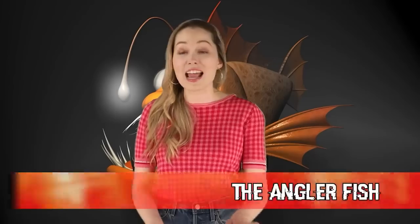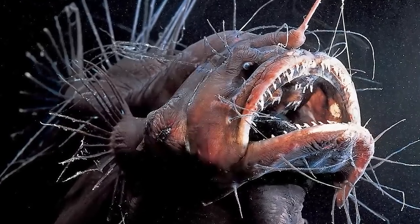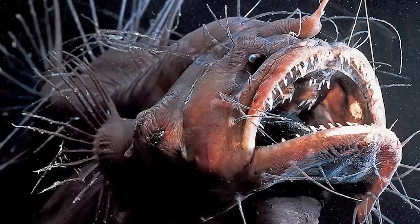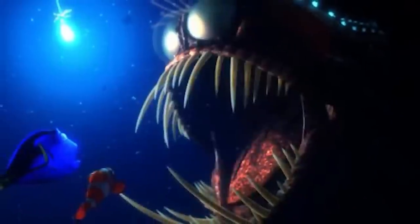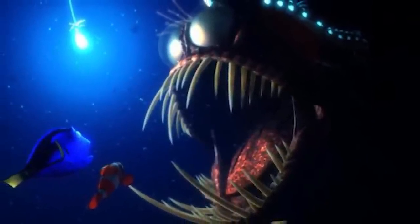In our number 10 spot today we have the anglerfish. In case you're thinking this fish looks familiar, that's probably because this is the fish from Finding Nemo that almost ate Marlin and Dory after Dory sang her infamous ballad, 'Just Keep Swimming.' Now that I've been reminded of it, I'm going to be singing it all night long. This aquatic fish can be found in some of the darkest spots of the ocean.